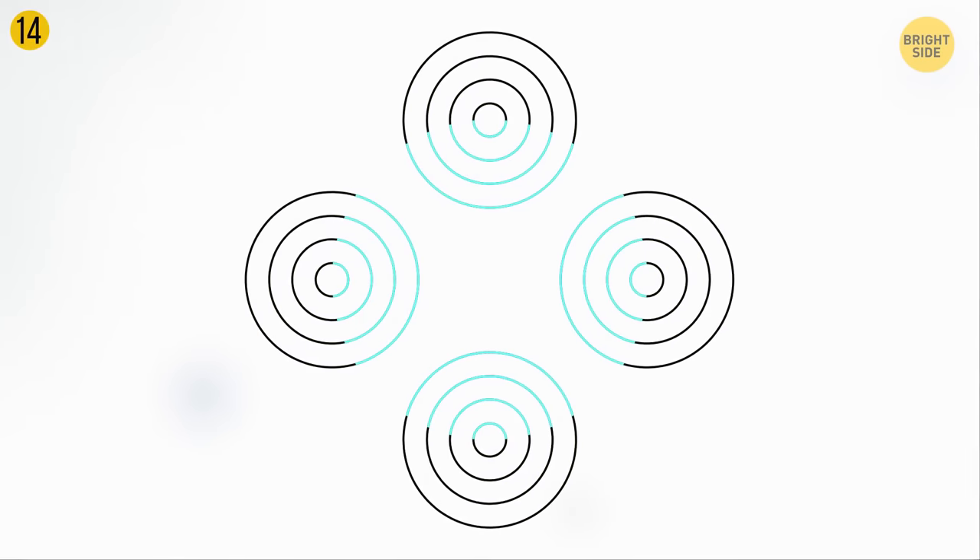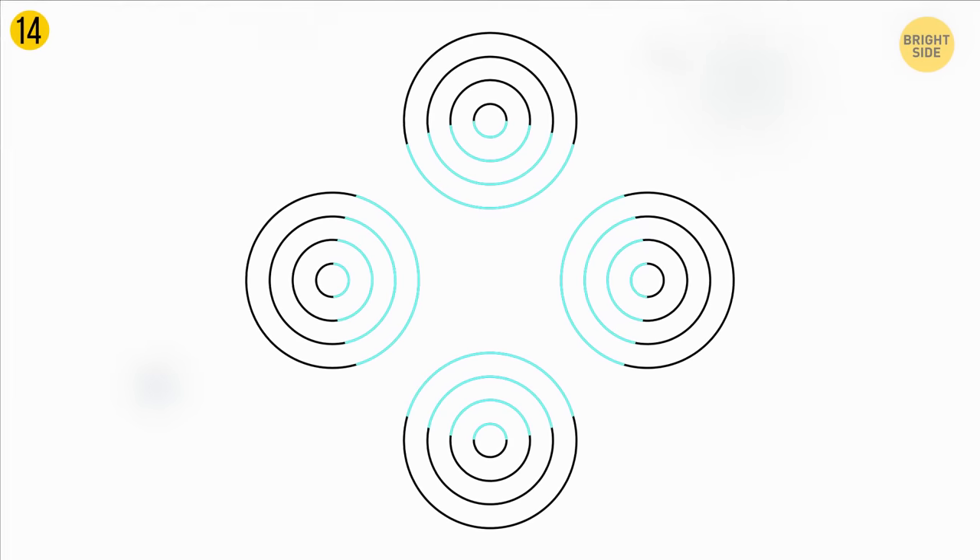While looking at the next picture, most people see a semi-transparent cyan circle overlaying part of the image. But guess what? There's no blue circle. This illusion is known as neon color spreading, and it occurs because your brain gets tricked into adding non-existent color to the image.